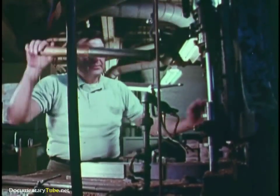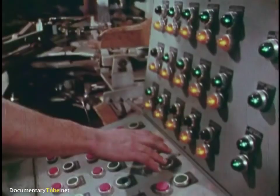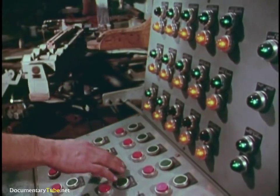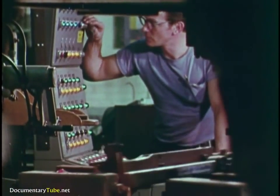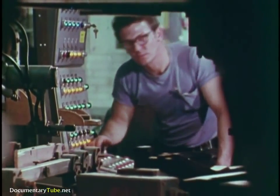We used to inlet rifle stocks by hand, and still do in some cases. But this quarter-million-dollar machine has taken over most of the work. The huge carousel can perform up to 32 separate operations, and exact settings at each stage eliminate any possibility of human error.